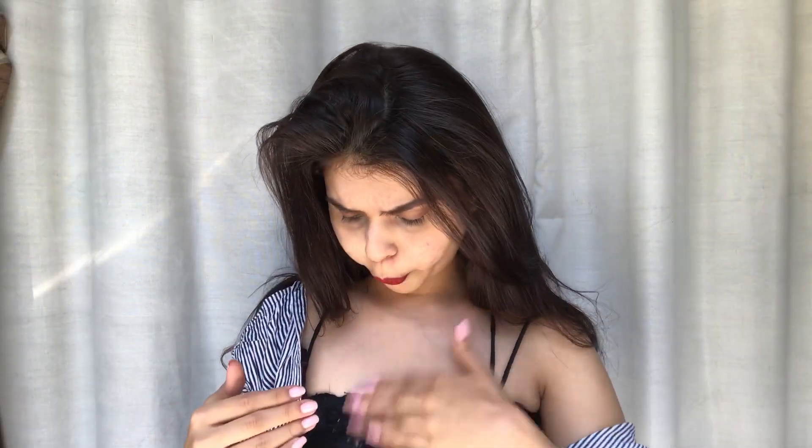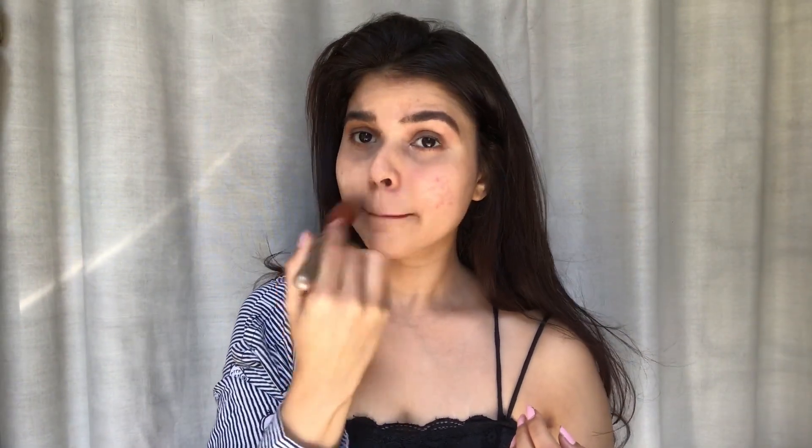The moisturizer we used first acts as a glue to the setting powder. I know there's a lot of product on my face right now, just hold on. This is what it did — let me brush it up. As you can see, the setting powder is quite stubborn and I'm not easily able to remove the excess because of the moisturizer acting as glue. I really don't know how well this is going to go — I've got a mixed feeling.